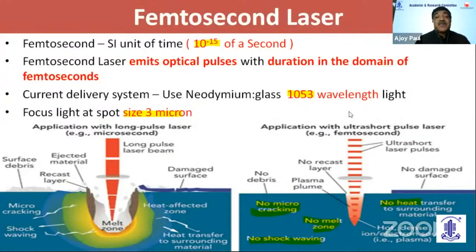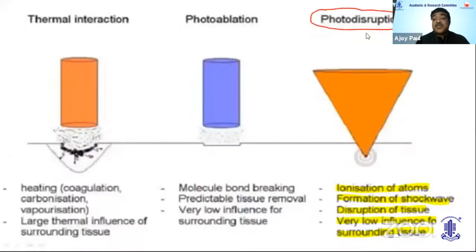The femtosecond laser is a Nd:YAG laser of 1053 nm wavelength with a spot size of 3 microns. It emits optical pulses in the duration domain of femtoseconds — that is 10 to the power minus 15 of a second, compared to picoseconds or nanoseconds. The femtosecond laser pulse is so ultra-short that when it goes into the tissue, there is no micro-cracking, no melt zone, no shock waves — as against the microsecond laser, where there is always collateral damage like micro-cracking and shock waves. It uses a photo-disruption method with ionization of atoms, formation of shock waves, and disruption of tissue with very low influence on surrounding tissue.